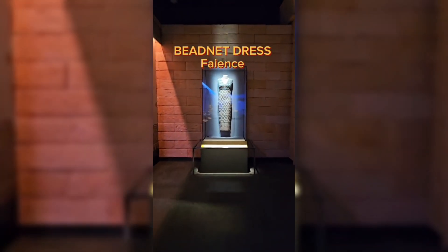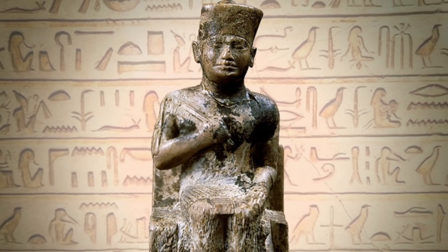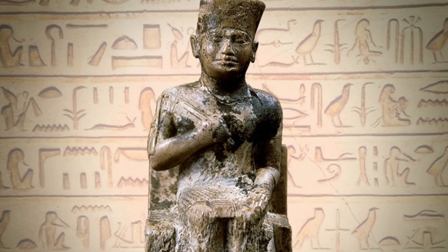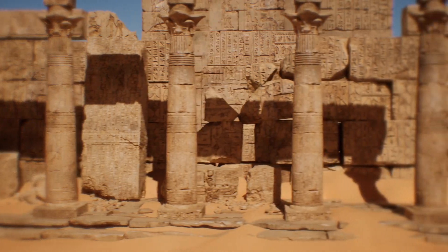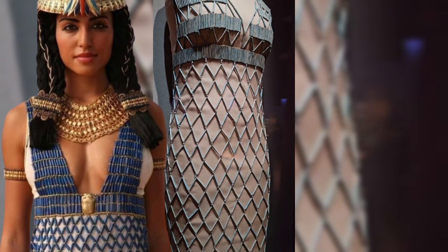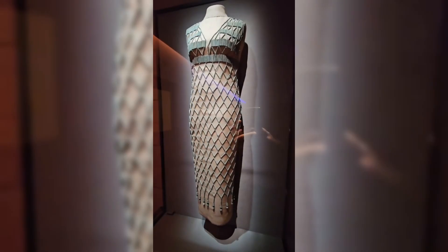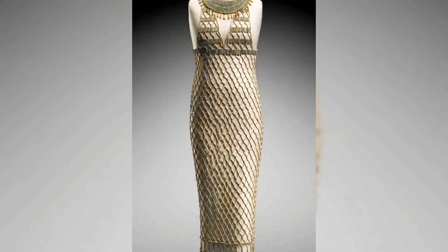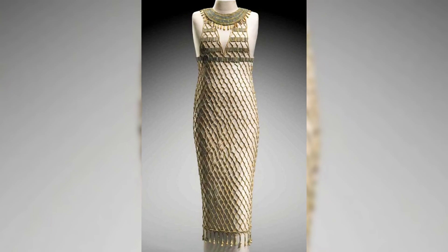The faience beadnet dress from ancient Egypt, dating to the Old Kingdom during the reign of Pharaoh Khufu, 2551–2528 BC, is a remarkable example of early Egyptian craftsmanship. This intricately woven garment is made of faience, a glazed ceramic material prized for its lustrous, bright colors. The beadnet dress would have been worn by an elite woman, draping her body in a sophisticated pattern of blue and green beads. It not only served as a decorative garment, but also held symbolic significance, representing beauty, protection, and status in ancient Egyptian culture.